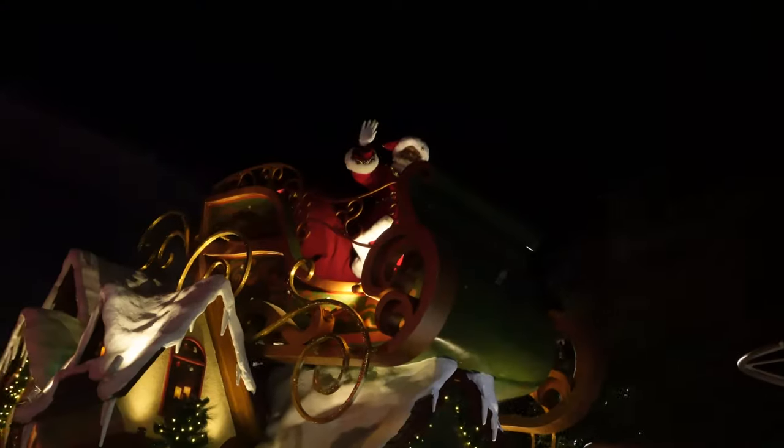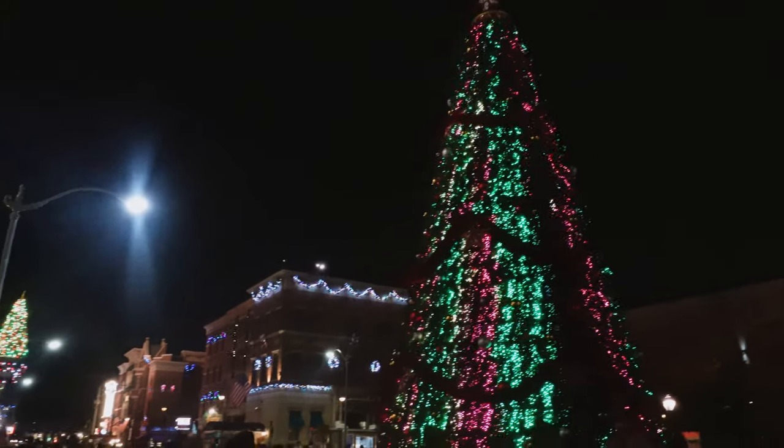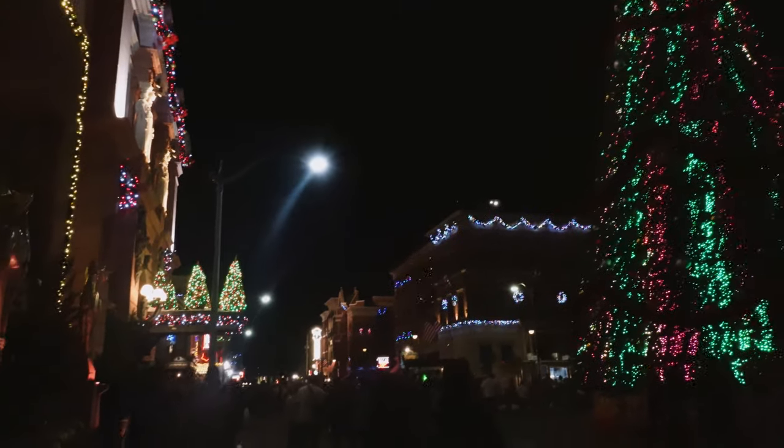The holidays are back on at Universal Orlando and that means the return of the Macy's Holiday Parade, a fantastic projection show at Hogwarts Castle, and an overall fun and festive atmosphere at the resort. One of the many offerings back at Universal Studios specifically is the annual Holiday Tribute Store — a really neat place to get your seasonal merch while experiencing some fantastic theming.